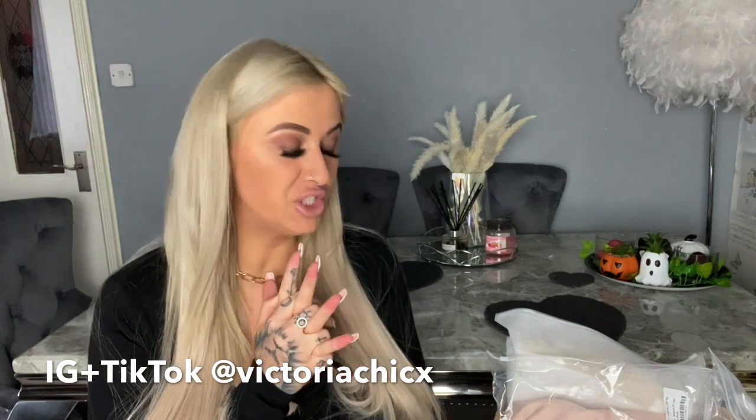Hi guys, welcome back to my channel! My name is Victoria and today's video is a very exciting one. JJ's House has kindly gifted me three dresses — they do wedding dresses, prom dresses, occasion dresses and things like that. I'm going to do a review and first impressions with you guys. I've not opened anything, I'm just looking at the box — they're all still bagged up and I haven't had a peek. I can't even remember which ones I chose!